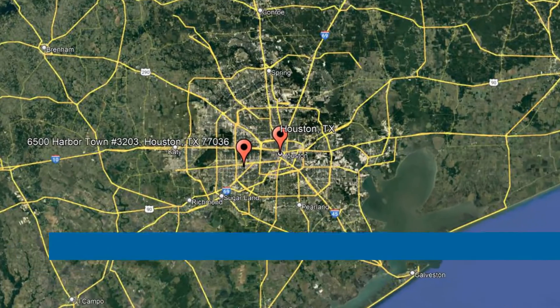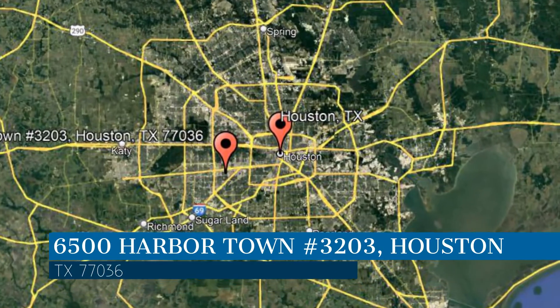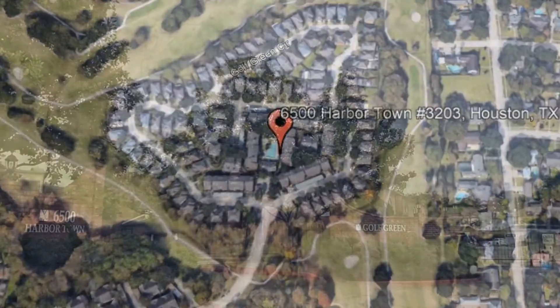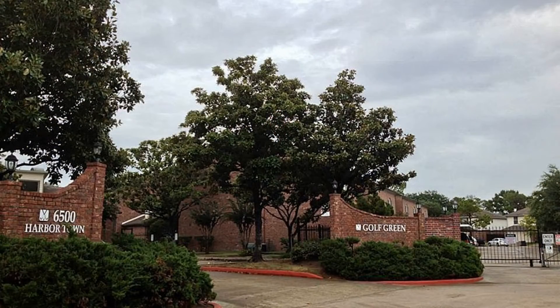Here are photos of an available rental property — make it yours today. This property is located at the address on your screen. We are Area Texas Realty and Property Management, a leader in Houston Property Management.